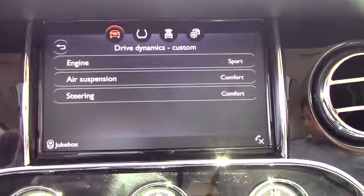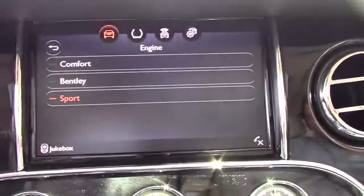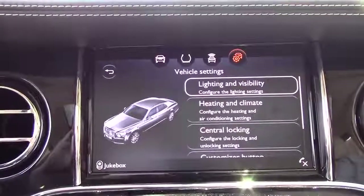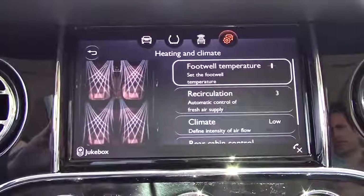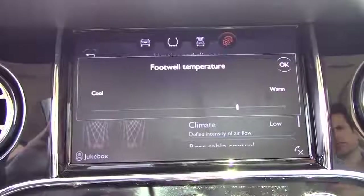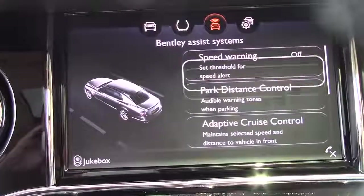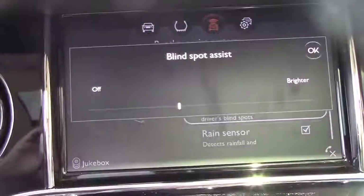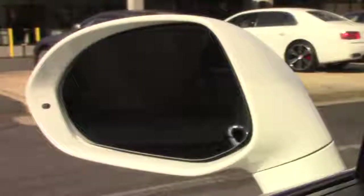The infotainment system also lets you change the character of the engine, the air suspension, and the steering. When you get into these menus, you have three options — comfort, sport, and Bentley. Another option under lighting and visibility lets you set the car's mood lighting. Under the heating and climate tab, you'll find footwell temperature control — click it and you can set the temperature of the footwell, apparently. And within the Bentley assist systems menu, my personal favorite lets you set the brightness on the blind spot assist system — brighter or less bright. Can't do that in any other car.